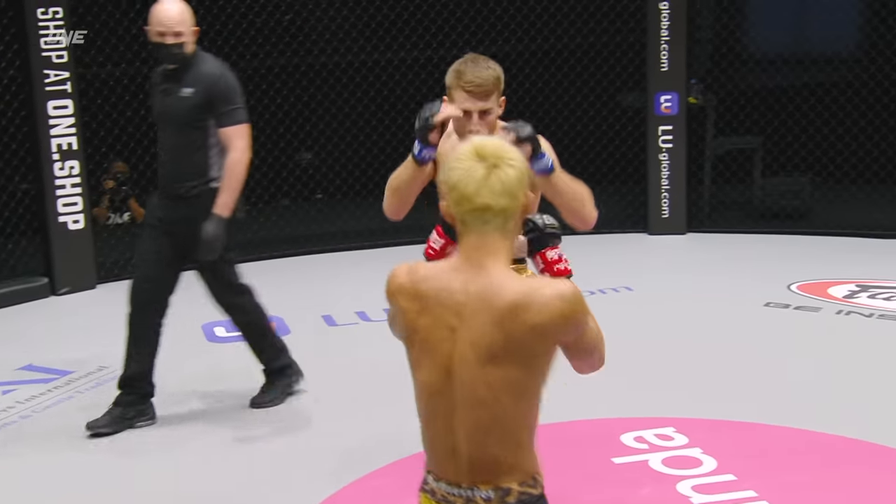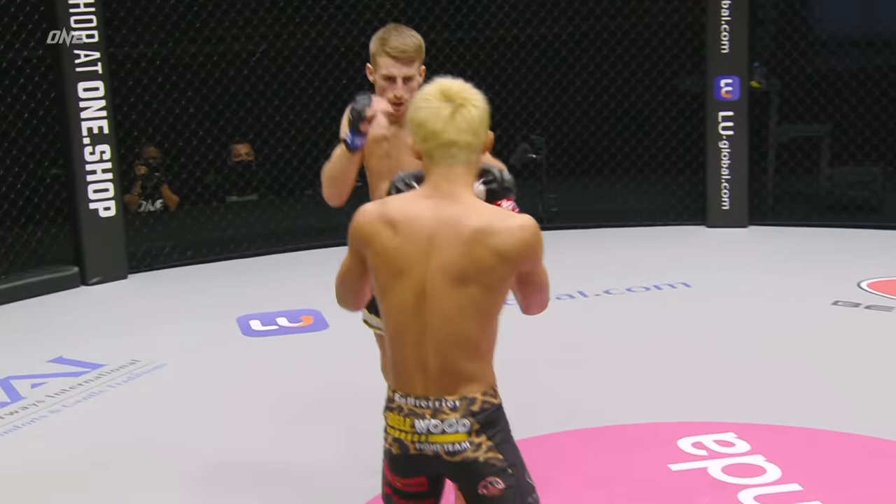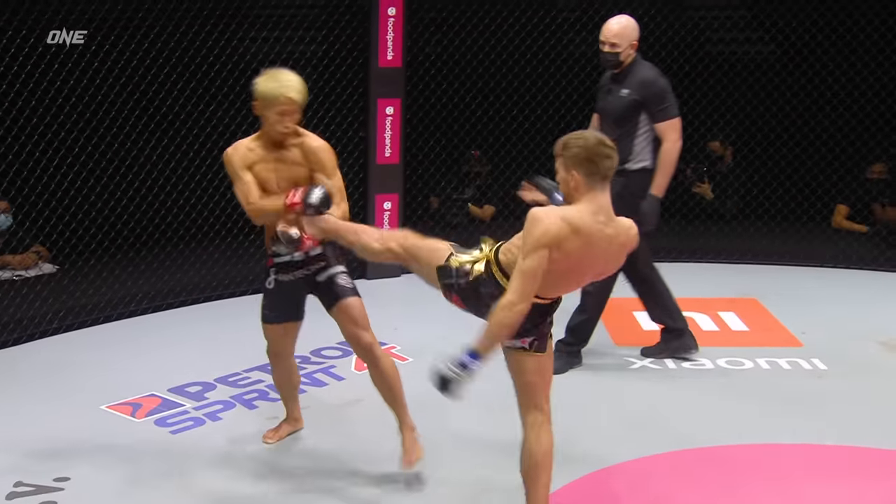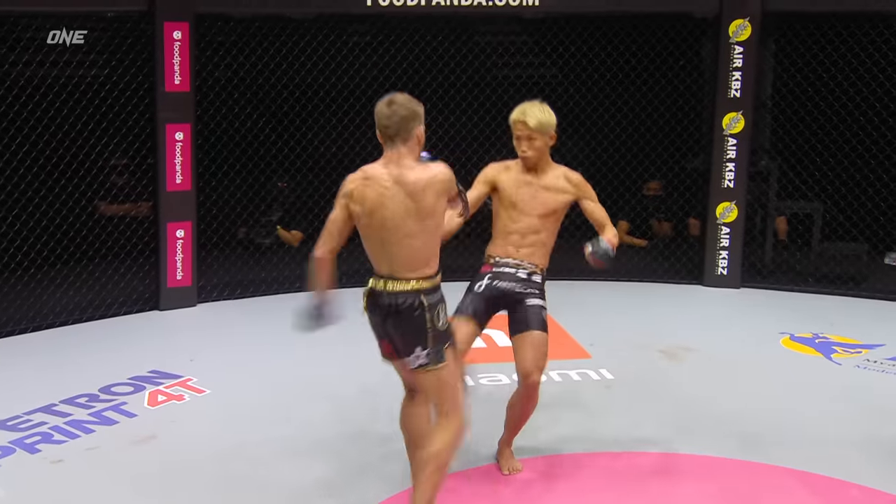High kick there from Haggerty. Number three ranked in the world — Naito trying to break into that top five. Jab, two from Haggerty, but Naito picked him off with the front kick. Haggerty returns the favor.